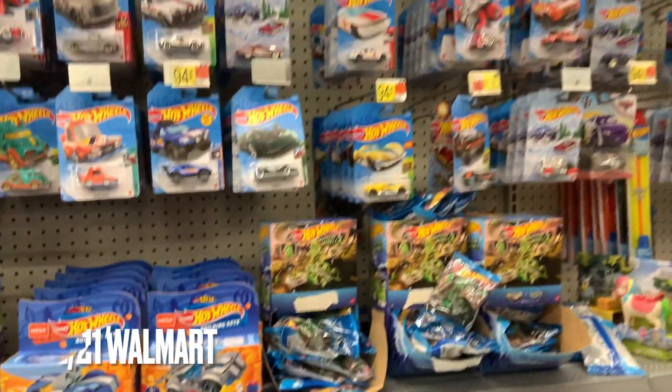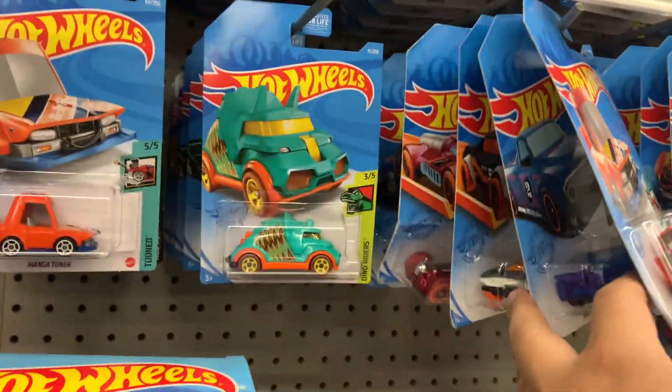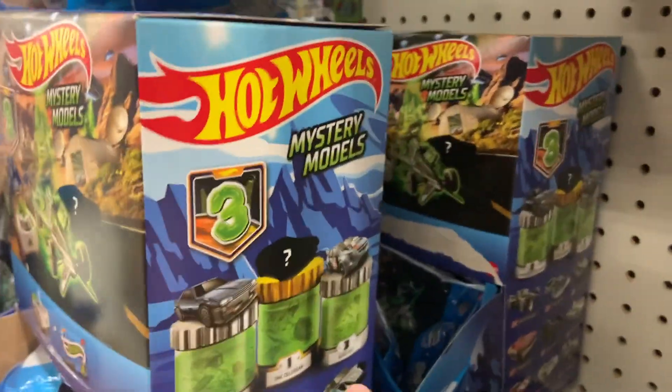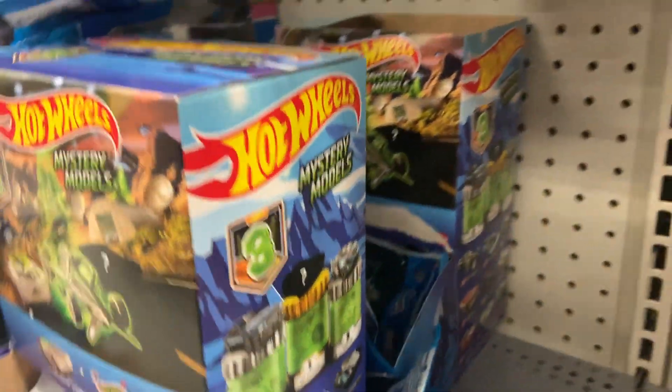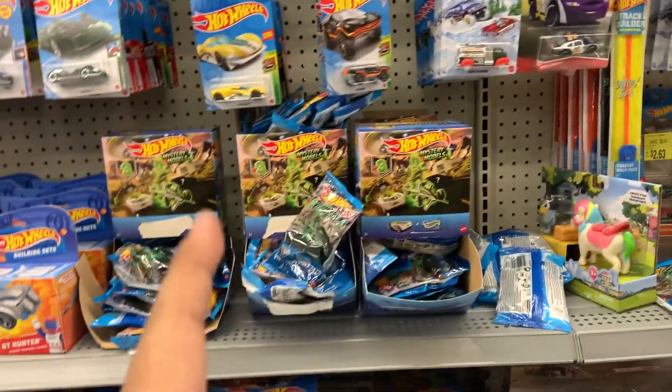Alright guys, made it to a different Walmart. It doesn't look fresh on the pegs but they do have the new mystery models, so I will be checking some. I already found number three, which is the Super Vault, and then there's the Skyline and the DeLorean. I'll look for those first and then get to the rest of the aisle.